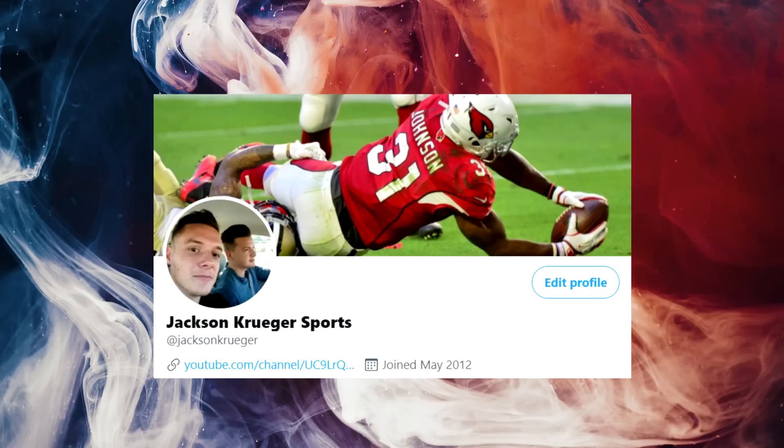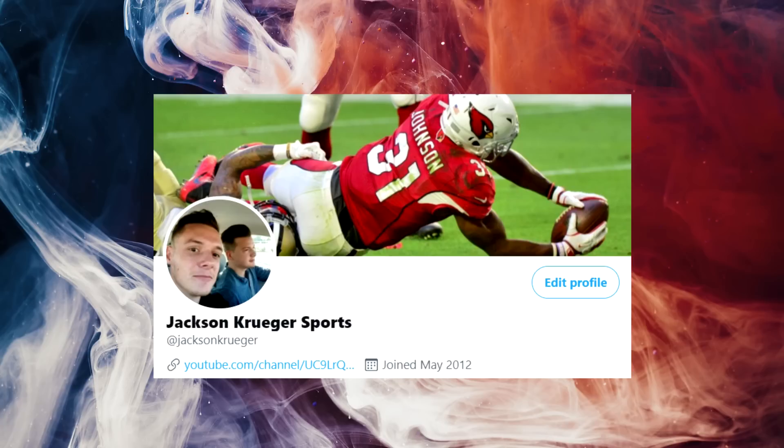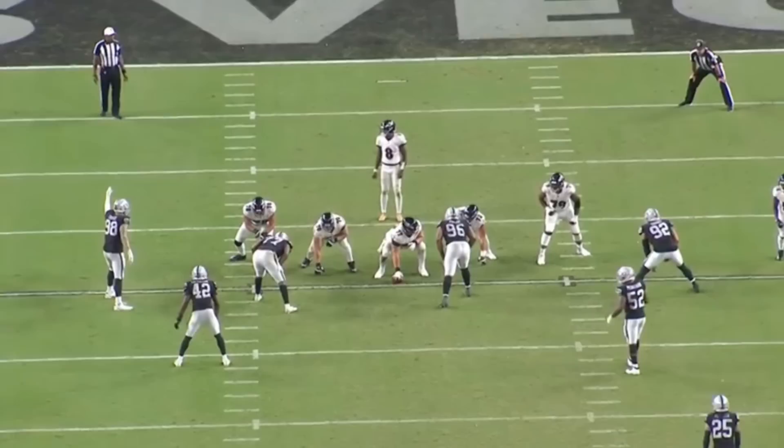Before I get into today's video, remember to follow me on Twitter. The link is in the description below. My handle is at Jackson Kruger. Come over, say hi. Back to your regularly scheduled video.